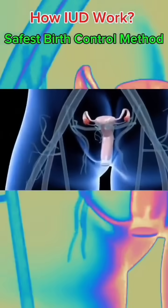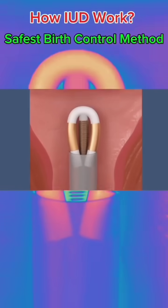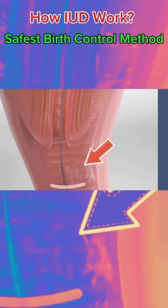I am very curious about how the female intrauterine device works. First, the doctor will push the device from the cervix into the uterus. At the same time, a part of the thread will remain at the bottom of the vagina. This is for the convenience of taking it out later.